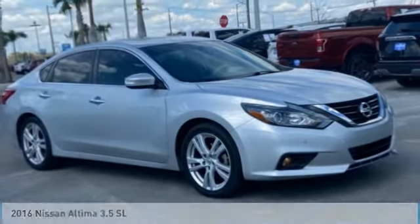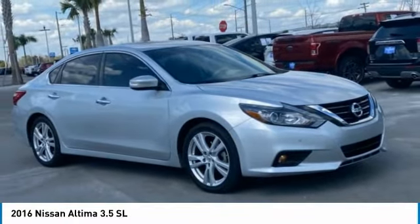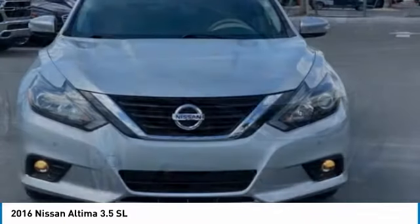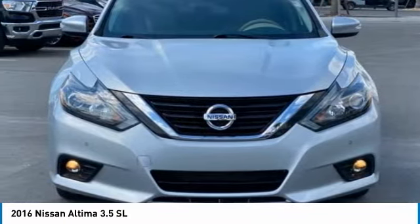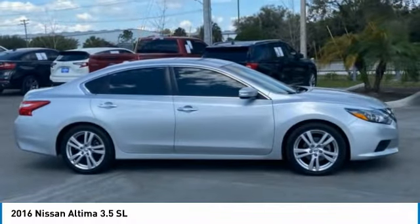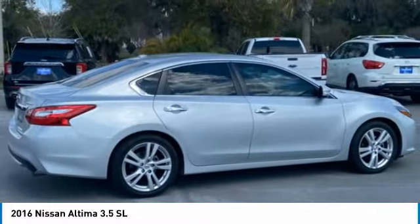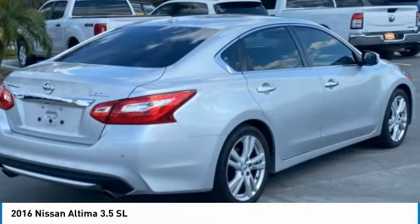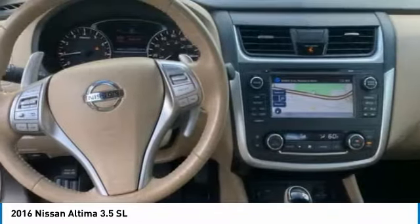We are pleased to show you the 2016 Altima. The Nissan Altima offers advanced features to make life easier, including push-button ignition, which comes standard. Combine that with a powerful engine and standard airbags and over 5,000 quality and performance tests, and you'll see the Nissan Altima is made to drive and built to last.